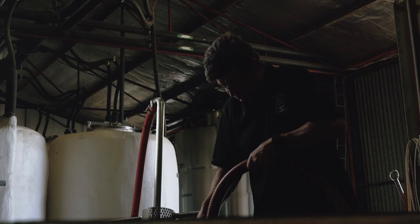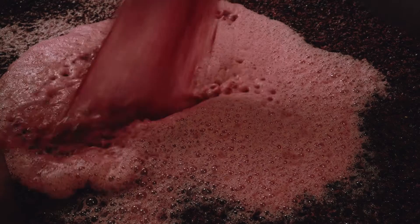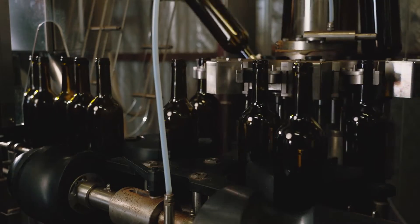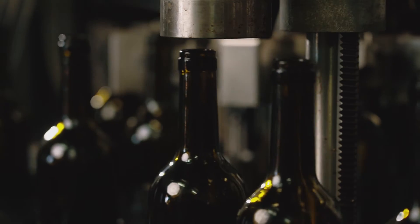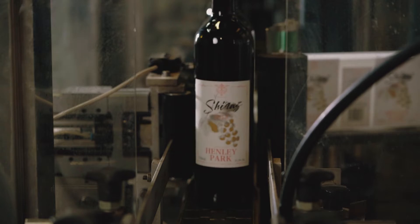Everything that we need is contained within the winery. We have our own grapes so we can control viticulture, the handpicking, everything through winemaking, through to bottling, through to storage. So we have total control, which is excellent.